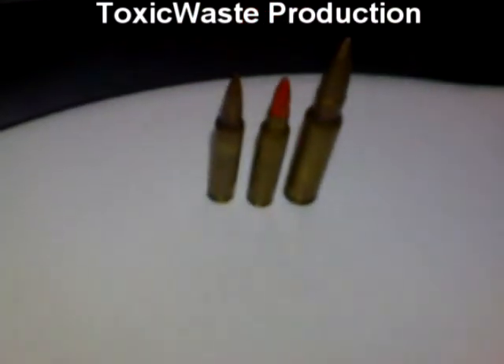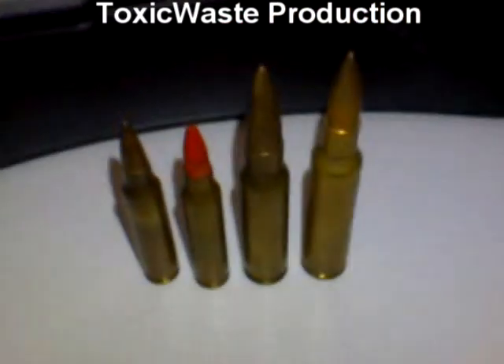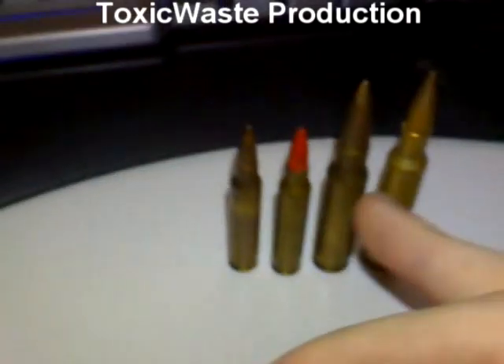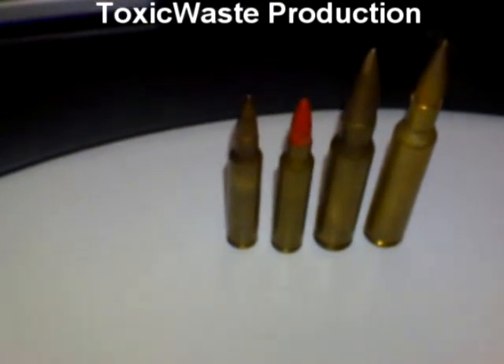We got 6x5.55 Swedish Mauser ammunition. The .308 is a little more powerful than a 6x5.55.